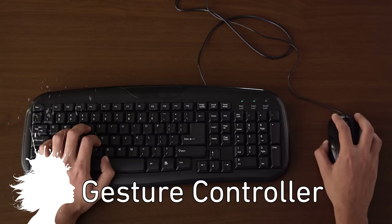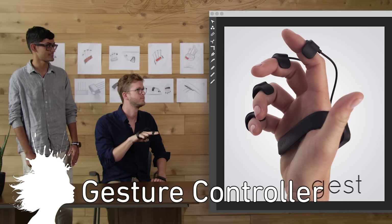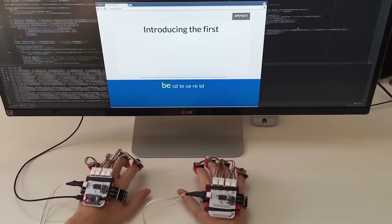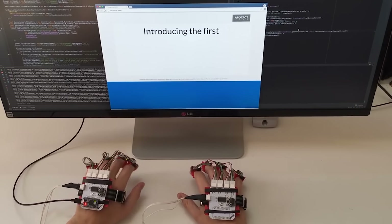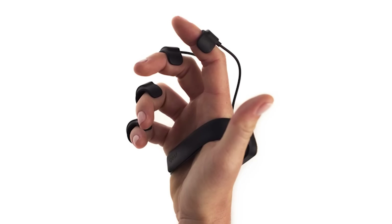The Jest controller looks to replace the keyboard and mouse for augmented and virtual reality. There's a race to develop intuitive ways to interact with virtual worlds, and the Jest not only allows for natural gesture controls but also typing. The first device kits are planned to ship in 2016.